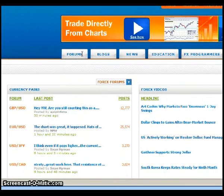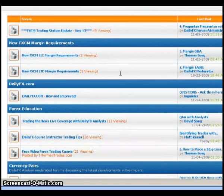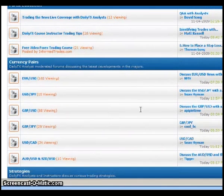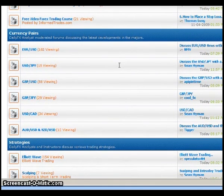Personally, I just click on forums and view them in the more traditional sense. These are different threads within the forum. There's a section on education, such as DailyFX course instructor tips, which would be good for newer traders. The way I use the forums is I go through individual threads looking for trade ideas.